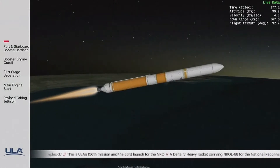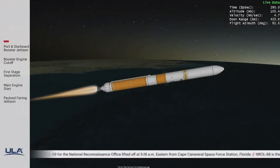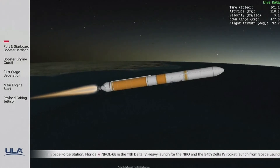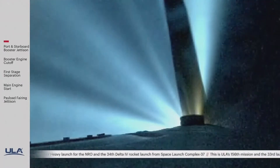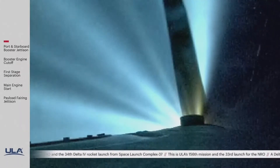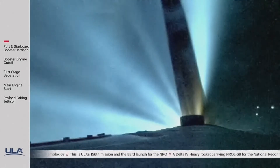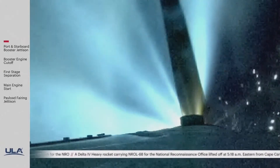One minute remains in the booster phase of flight. Upper stage fuel system has now begun the boost phase chill down sequence. We're now 300 seconds into flight, flying at an altitude of 70 miles, a downrange distance of 370 miles. Delta IV core vehicle boost performance continues to look good.